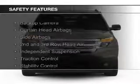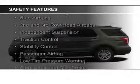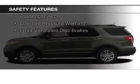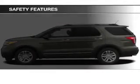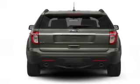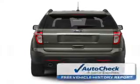Safety was made a priority with these features: a backup camera, curtain head airbags, side airbags, second and third row head airbags, independent suspension, traction control, stability control, a passenger airbag, low tire pressure warning, and front ventilated disc brakes.